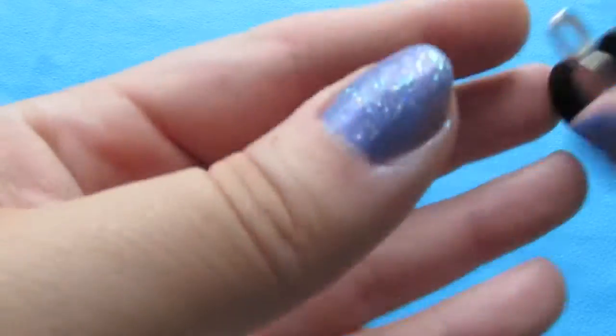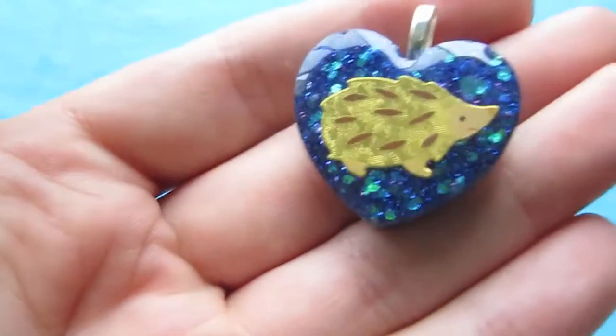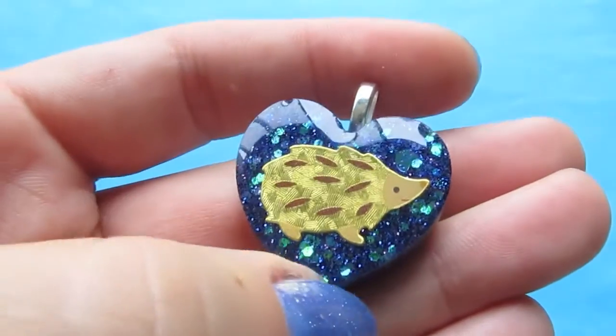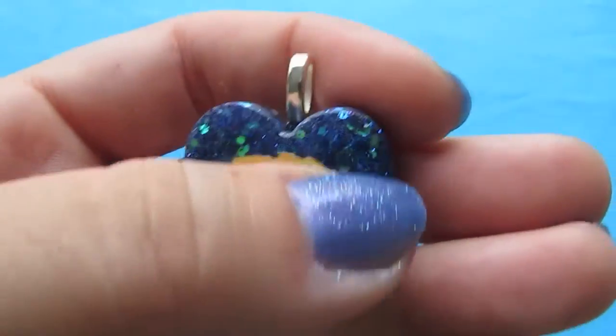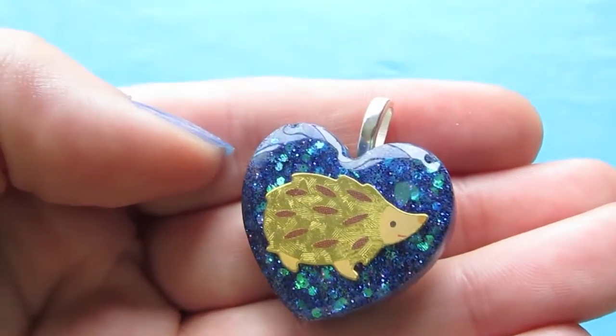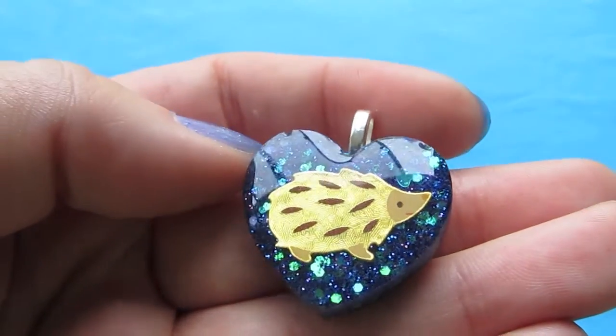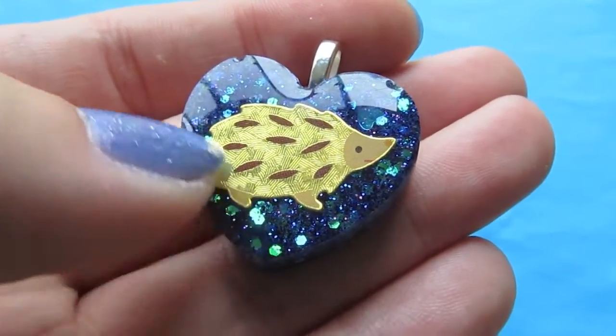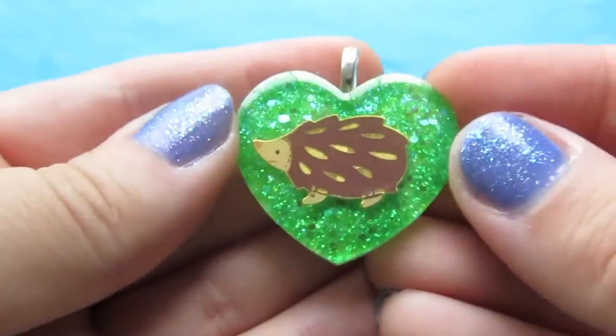And then this is another one that was using that blue, and it's just got a little hedgehog on it. I posted this in one of the hedgehog groups that I'm in, just like, hey, look at this cute thing I made. And a bunch of people started asking me if it was for sale and if I had any other hedgehog pieces. I only had a few of these stickers left, but I went ahead and used them and made some more hedgehog pieces.